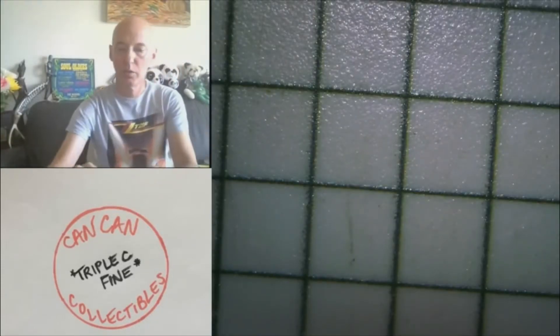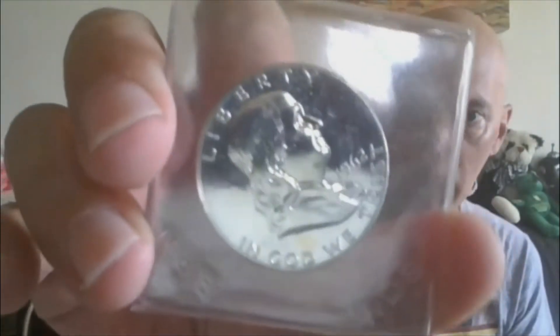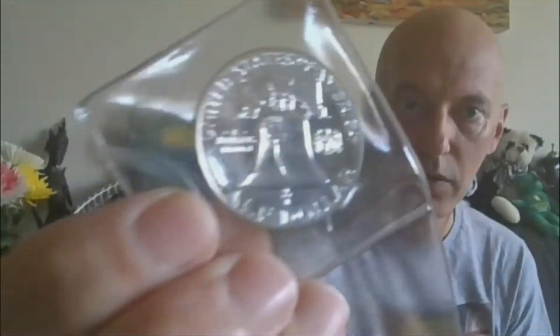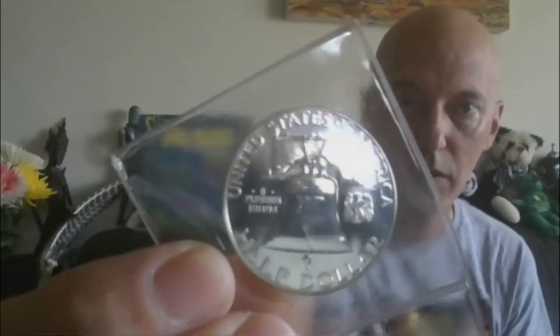Lot twenty-two: we'll move on to a beautiful blast white Benji proof — 1962 proof Benji. It's a stunner. That's lot twenty-two.